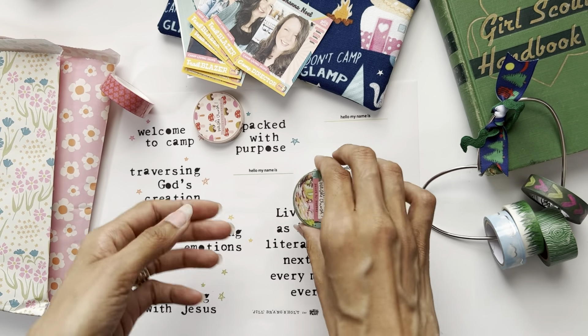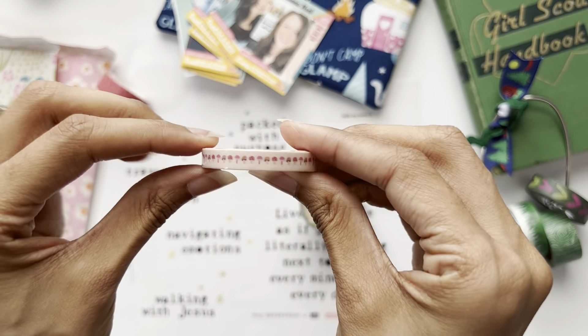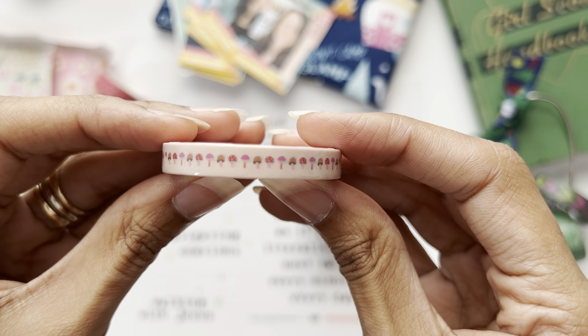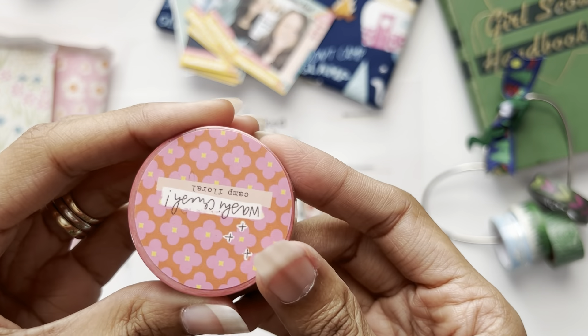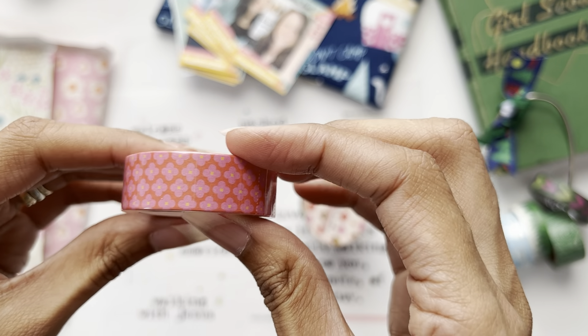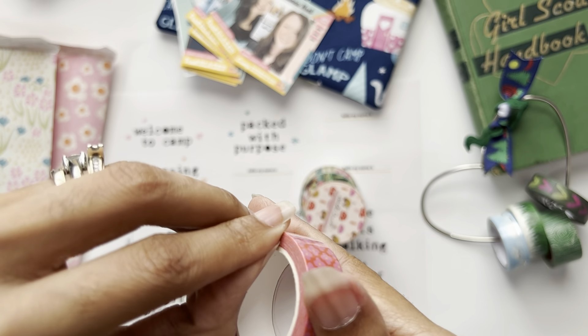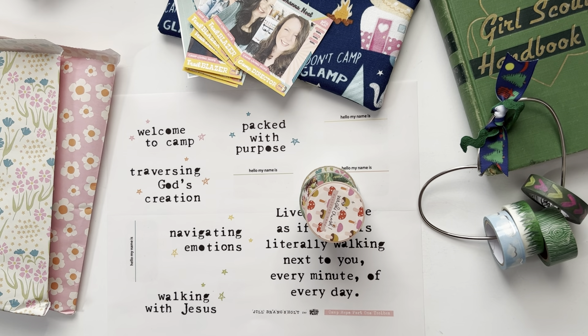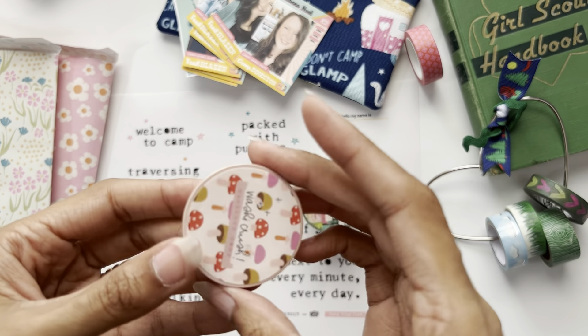I'm going to open them so you can see. This one is Mushroom Camp - aka Tiffany washi - with little mini mushrooms on it; it's a thin washi. And then this one is called 'Camp Floral' with a repeated floral pattern in red and pink. Let me show you this one outside of the packaging so you can start galvanizing some ideas on how you can use it.